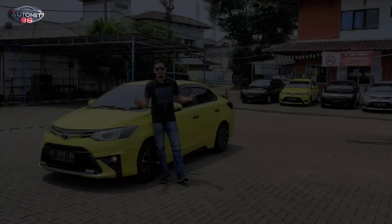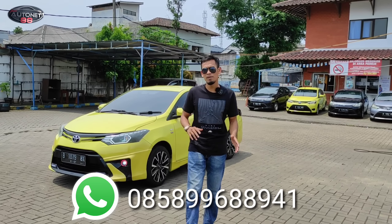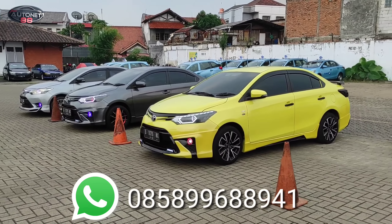Halo semua, Assalamualaikum warahmatullahi wabarakatuh. Balik lagi bersama saya, Fauci MRK di channel Autonet 88. Baik teman-teman semuanya, seperti janji saya tadi, kita akan ngebahas hari ini 3 mobil. Tadi yang abu-abu yang pakai Rp105.500.000 sudah kita bahas.